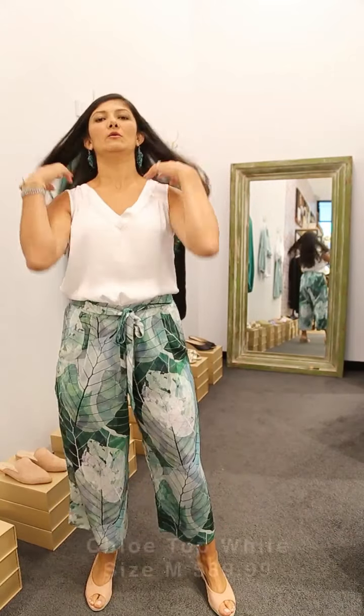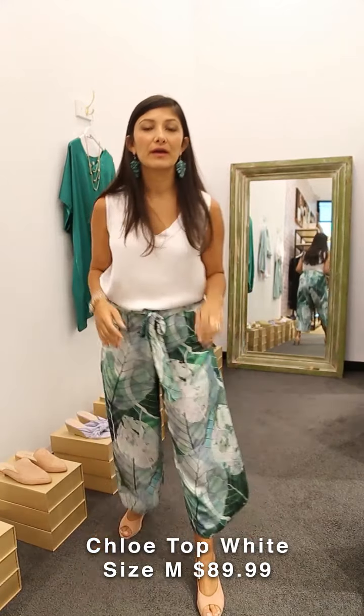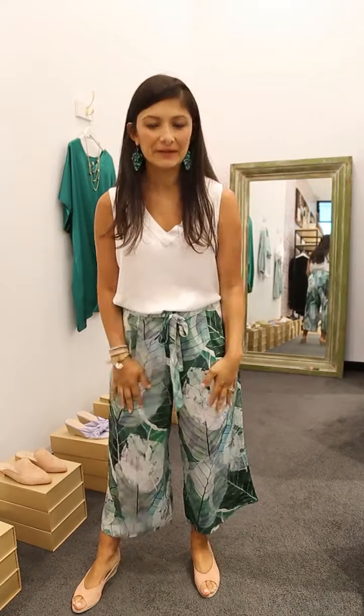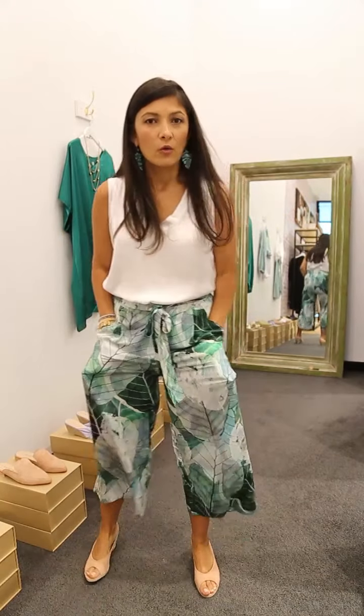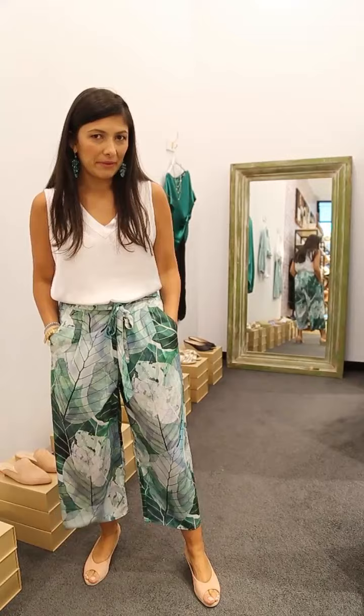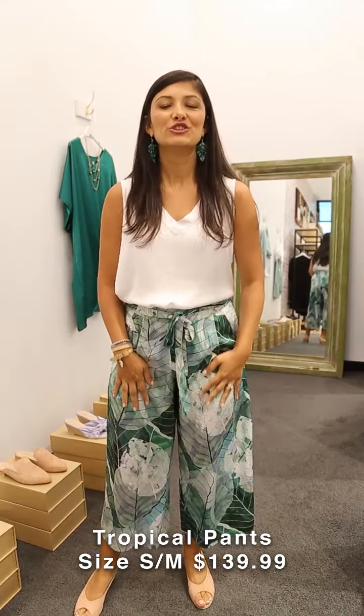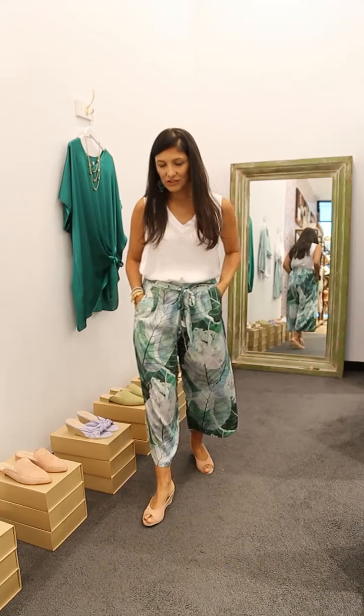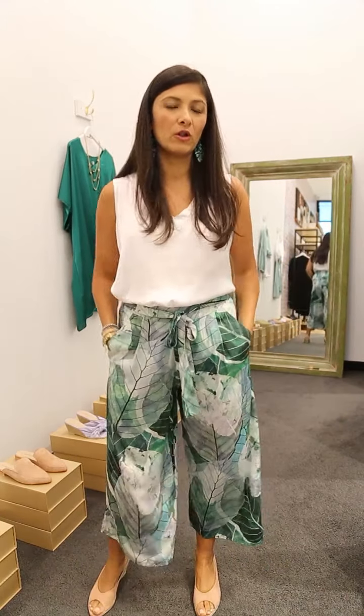I'm wearing our clothing top in white — it's a beautiful V-neck, sleeveless, perfect for the weather at the moment, and it's wash and wear, which is really nice. You don't have to worry about the ironing, and I know you love that. I'm pairing it today with our wide leg tropical pants.